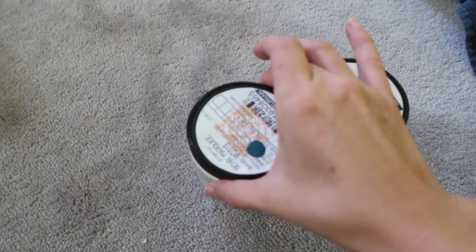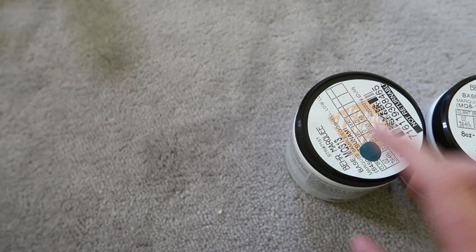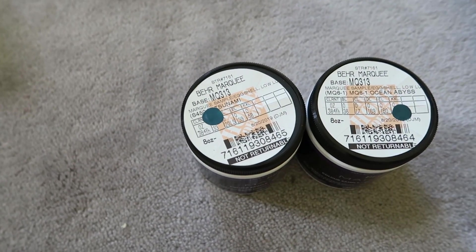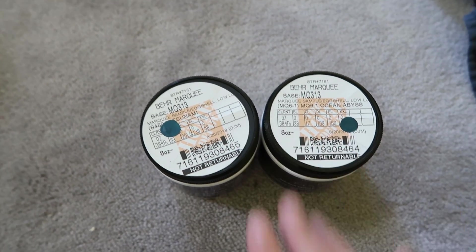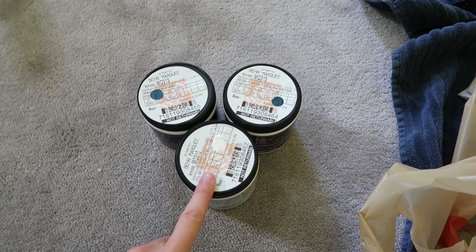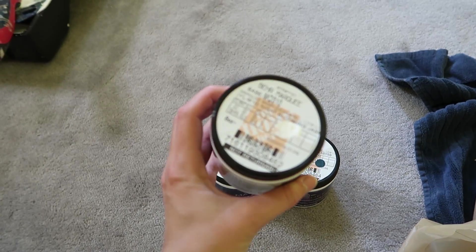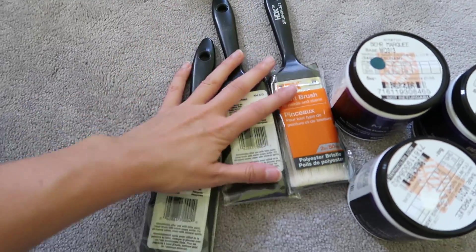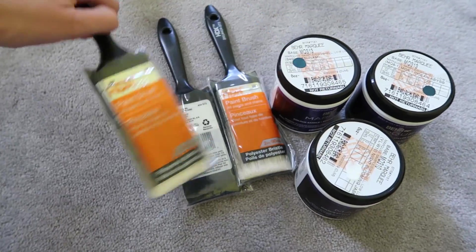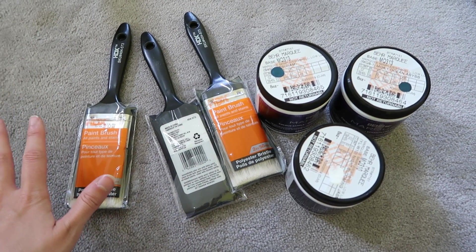I ended up picking up two different samples for the dark teal color. One is called Ocean Abbeys and the other is the one we were looking at before — Tsunami. They're really similar but Ocean Abbeys looks a little darker, which I'm kind of liking more right now. I also grabbed the white shade called Night Blooming Jasmine. These little sample containers are about $4.95. I also grabbed three brushes — the cheapest ones I could find — just to dip in the containers and put a big swatch on the wall.